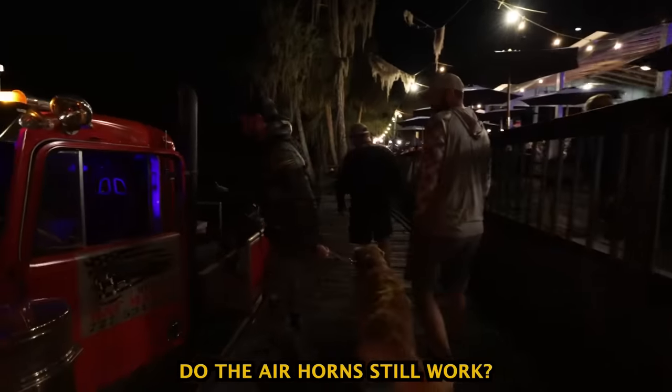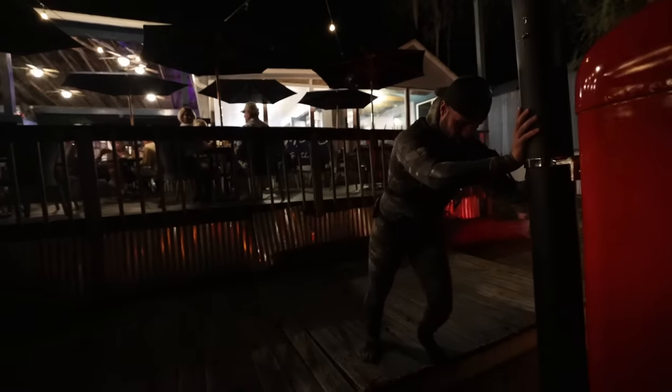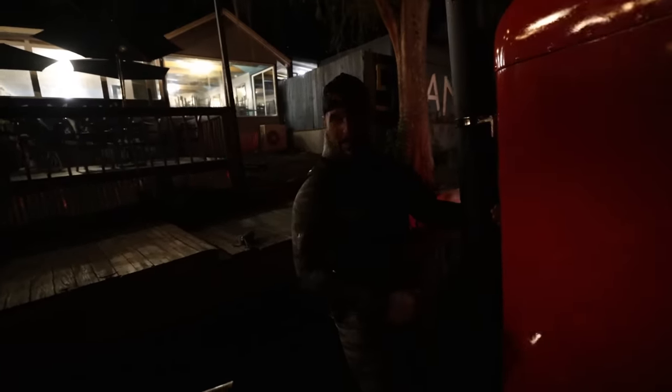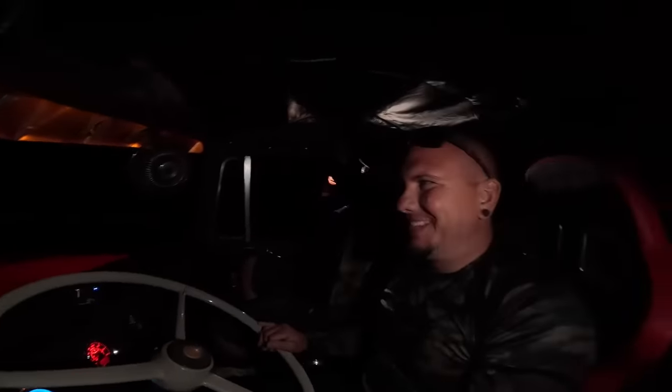The horn just scared the hell out of the dog. All right, there we go. Now we're trucking — keep on trucking, some might say. This is so pimp, boys. I was telling the boys this thing at night is like 98% cooler than it is in the day. There's something about the amber lights going on. Check this out up front — look at those markers. It looks so cool, let alone the headlights up here.